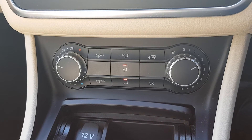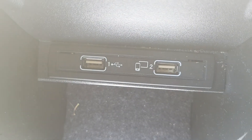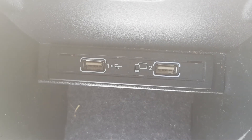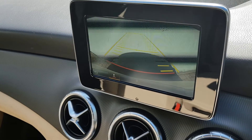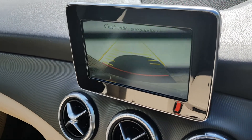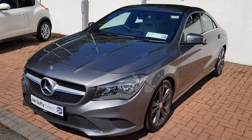Climate control and air conditioning are down below, and you have two USB charging slots within the leather armrest. A reverse camera is also a feature of this car, which comes in handy when you're in those tight spaces that you just can't see.